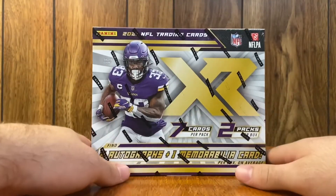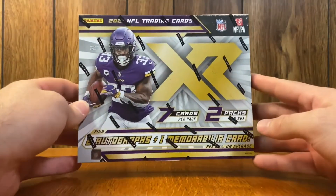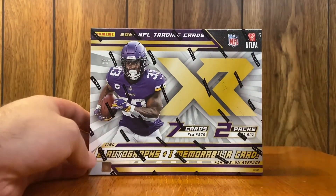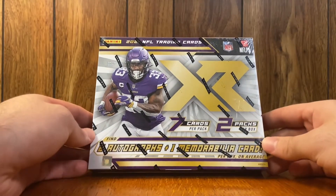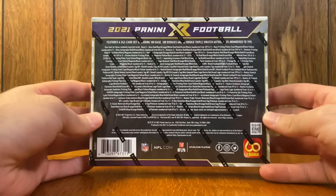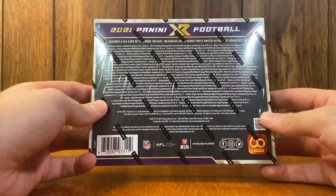I don't have my tripod with me so I've kind of rigged my phone to make it look semi-decent so I could open this up at my girlfriend's place. I also bought an absolute hobby box and that'll be the next video on the channel, so stay tuned for that. XR Football — two autographs and one mem card per box. I paid around $350, which is what they sell for on eBay roughly, so we'll see if that's a good deal.